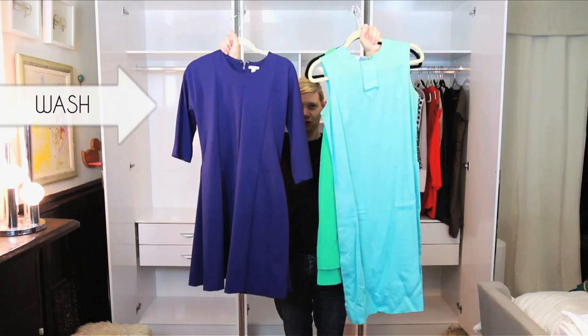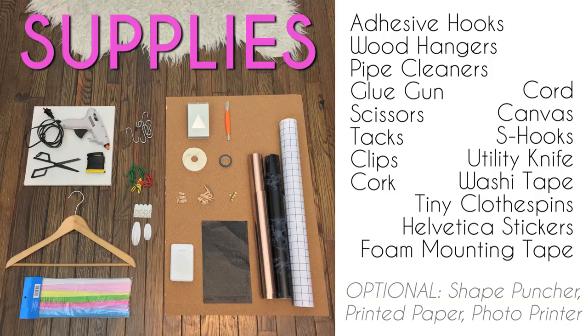Separate items to be washed and to be dry cleaned. For the closet hacks, you'll need a few supplies: canvas, cord, scissors, and glue.